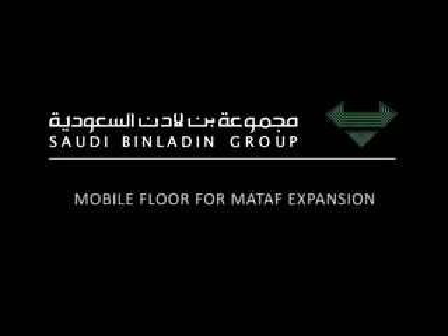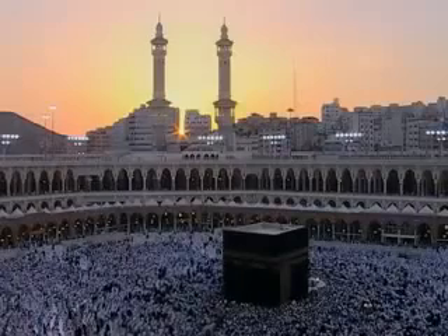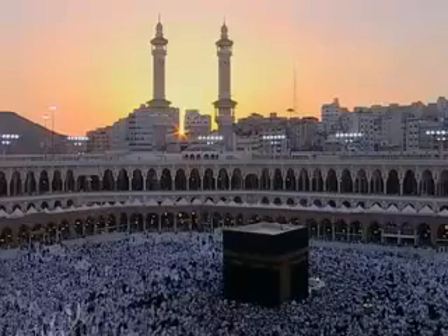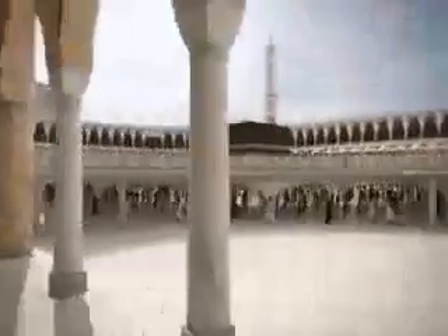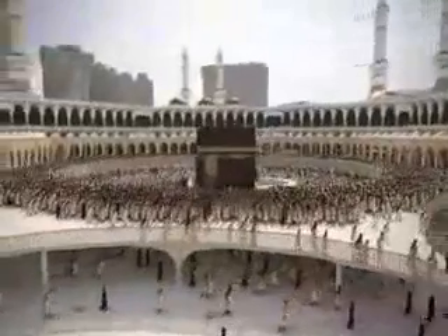Mobile floor for Mataf expansion. The capacity of the new Masa is much higher than the capacity of the existing Mataf. During peak times, worshippers are in great danger of injury due to the extreme high density on the Mataf. To increase the capacity and improve the conditions for worshippers, a new additional floor for the Mataf has been developed. The new floor is based on a modular concept allowing for simple and fast assembly and disassembly without interruption of the ongoing Tawaf.